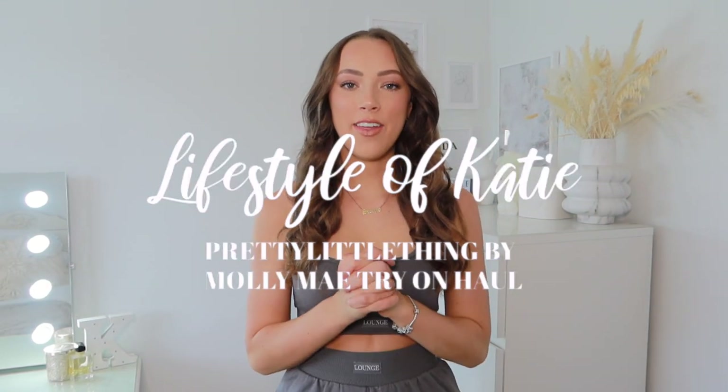Hello everyone and welcome back to my channel. We're back with another clothing haul. I didn't realize I was going to be filming this video this week, but I got an email that Molly Mae had released a new collection with Pretty Little Thing, so obviously I had to get some of the bits.